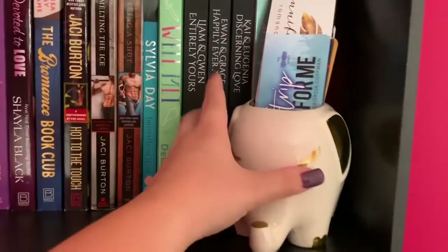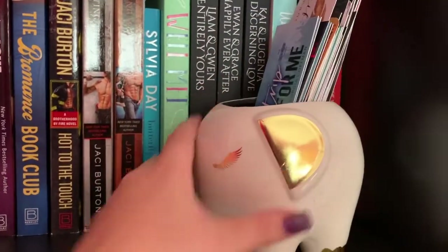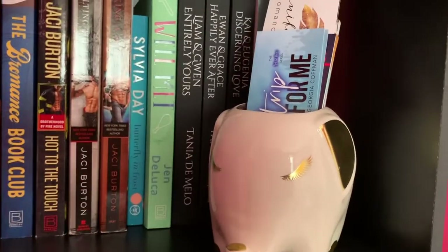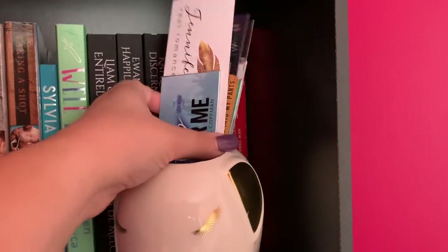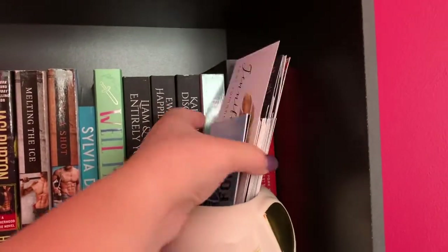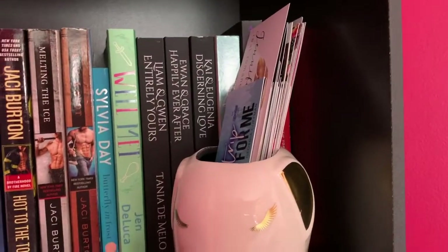Here is a layout of the top shelf of the bookshelf. I have this little elephant ceramic cup thing from HomeGoods or TJ Maxx and it has all of the author bookmarks in here, because I couldn't fit them with all the ones I've gotten at Barnes & Noble and things like that. So these just stay here.